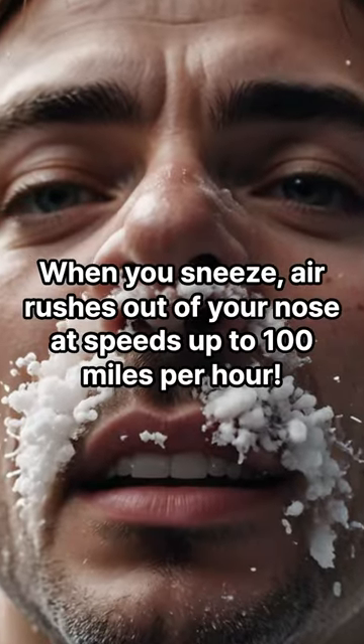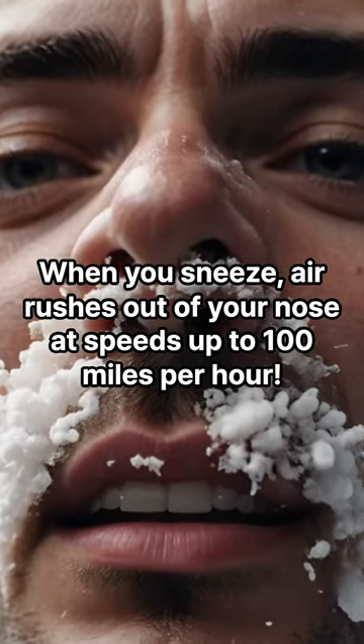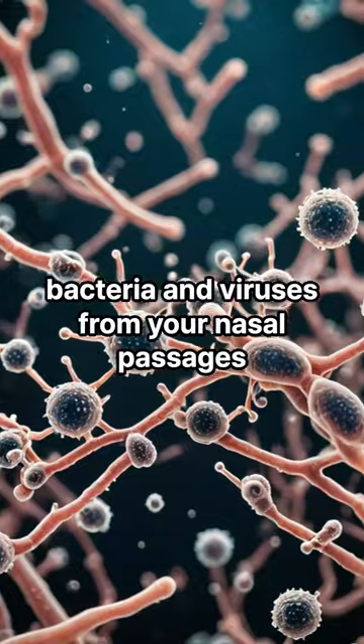The speed of sneezes. When a sneeze rushes out of your nose, it speeds up to 100 miles per hour. This explosive action helps clear bacteria and viruses from your nasal passages.